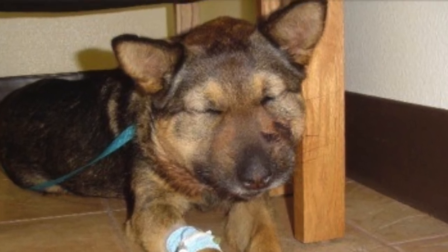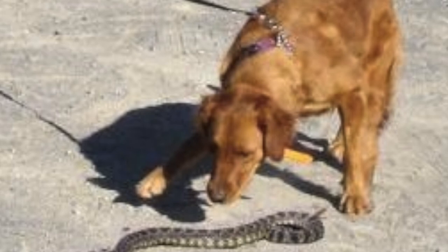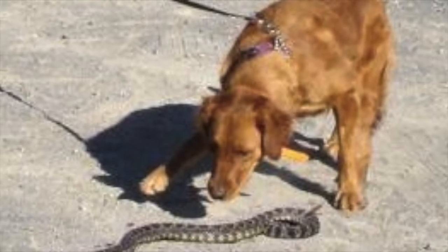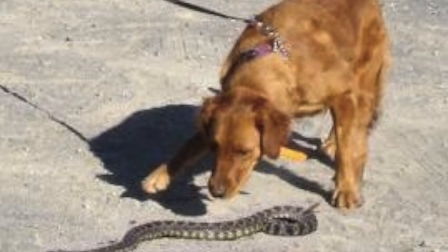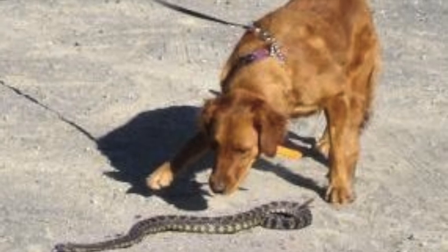So what happens when a rattlesnake bites? A majority of rattlesnake bites are considered dry bites, where no venom is released. When there's a wet bite, though, the snake does release venom.